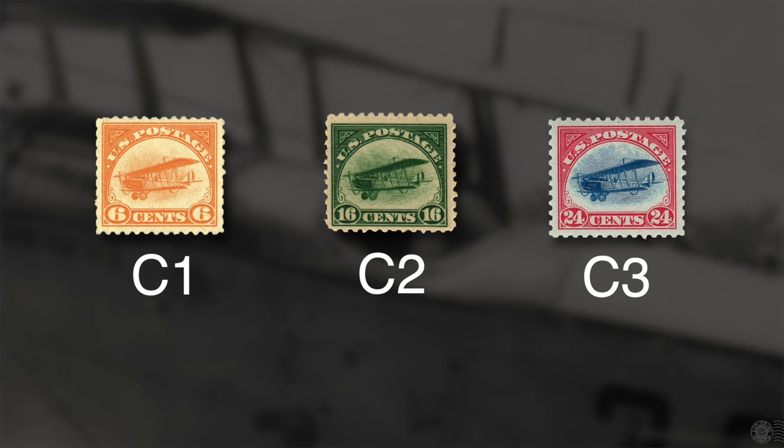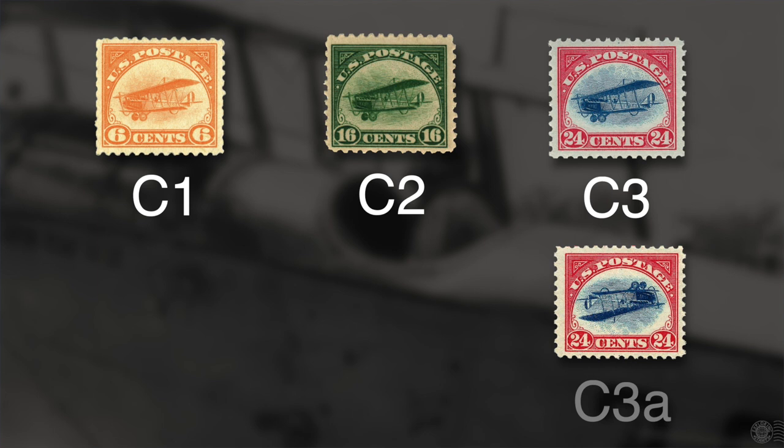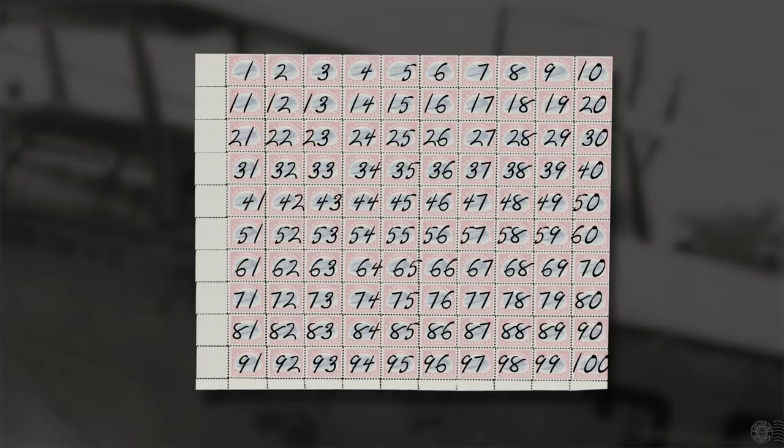After Roby sold the sheet, each stamp was assigned a number based on its position within the sheet, written in pencil on the back. The sheet was then broken up into singles and blocks of four and eight. The 100 inverted Jennys began a fascinating tour of changing hands and belonging to interesting collectors over the years. Some were stolen and retrieved; some were deliberately mutilated by tampering with perforations to disguise their position on the sheet; and one was accidentally sucked up by a vacuum cleaner — but it survived. The sale prices for some of these stamps have reached staggering amounts of money.